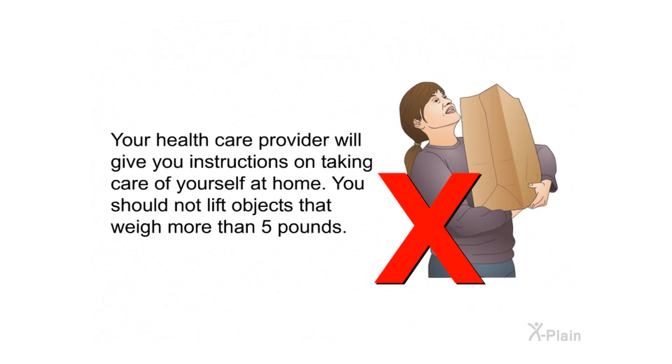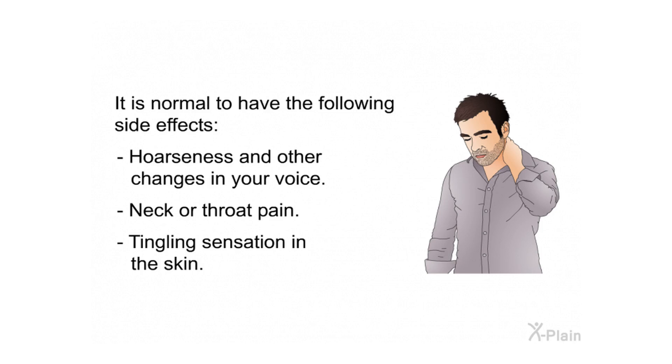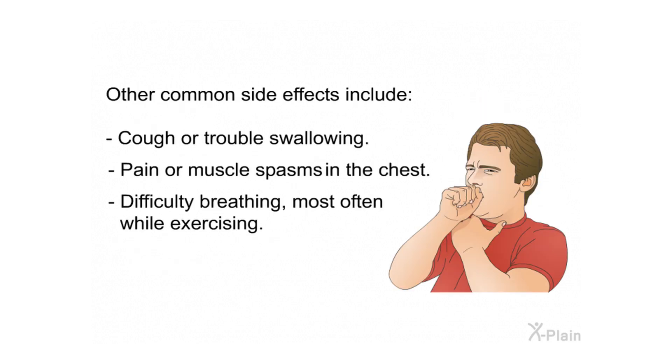Your health care provider will give you instructions on taking care of yourself at home. You should not lift objects that weigh more than five pounds. It is normal to have the following side effects: hoarseness and other changes in your voice, neck or throat pain, and a tingling sensation in the skin. Other common side effects include cough or trouble swallowing.